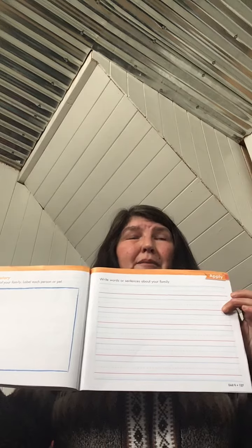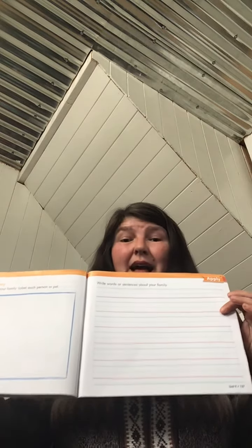On page 127 you're going to write words or sentences about your family. For example, if I drew a picture of my family, I might write: my dad is Jim, my mom is Janet, my brother is Perry, I am April. It's up to you what you write about your family, but be sure to draw a picture of them and then write about your family.